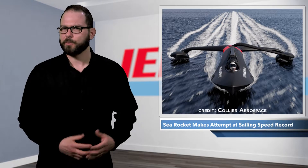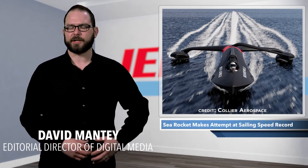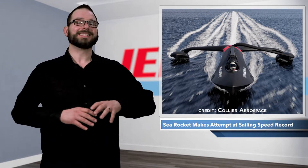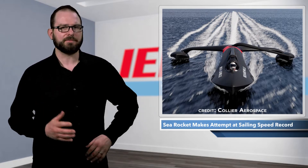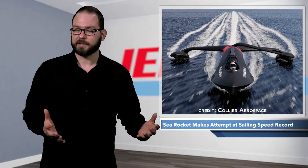The Sea Rocket is a new composite racing sailboat that will soon attempt to break the world sailing speed record. On November 24th, 2012, Paul Larson smashed the world speed sailing record with an average speed of 75.3 miles per hour, or about 121.1 kilometers per hour.